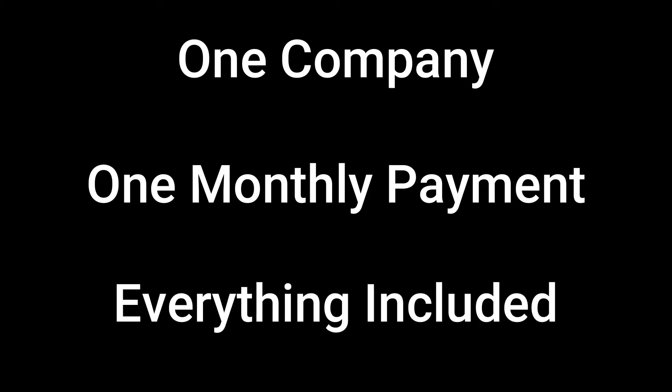One company, one monthly payment, everything included.